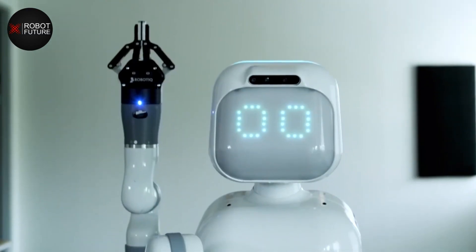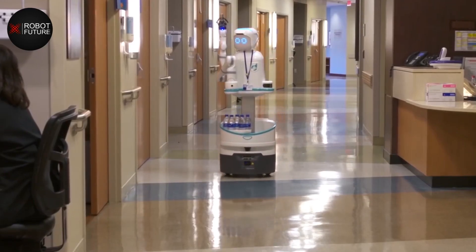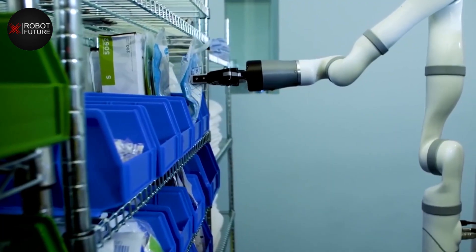Another ethical consideration is the potential impact of robots on employment in the healthcare sector. As robots are able to perform more tasks, there is a risk that they may replace human healthcare workers, leading to job loss and economic disruption.